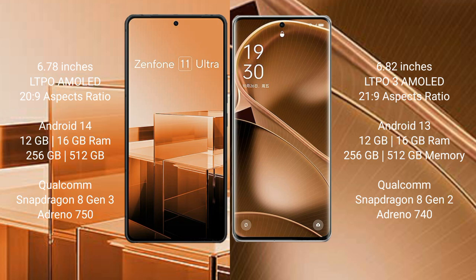OPPO Find X6 Pro comes with 12GB and 16GB RAM and 256GB, 5GB, 512GB internal storage options, a Qualcomm Snapdragon 8 Gen 2 processor, and GPU Antinocine 40.